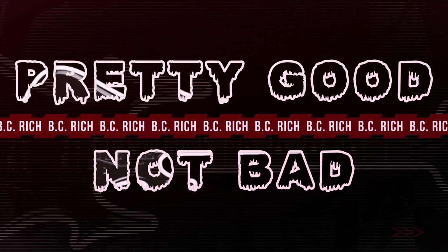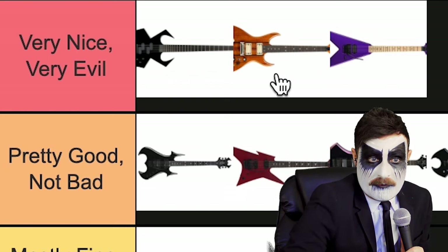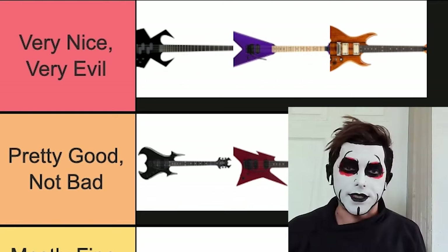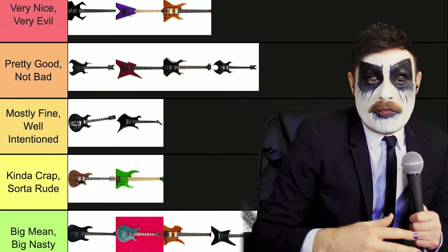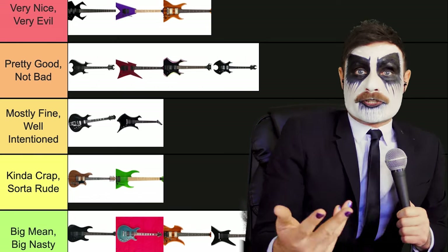All right, so we got our top three ranking. The BC Rich Spider-Man is number one, then the Prince, and then the BC Rich Conan O'Brien. Three celebrities — we love celebrities. We love when they have their own guitar. This is the definitive ranking of BC Rich guitars. No arguments. You can't argue with it.